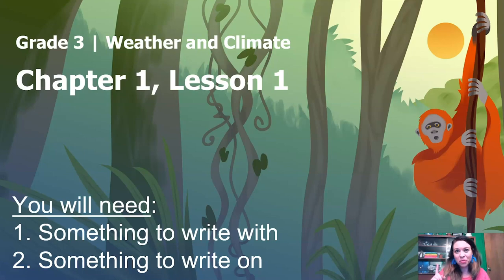So this lesson is chapter one, lesson one. For this lesson, you're going to need two things: something to write with and something to write on. I have my handy dandy purple pen and I have a notepad that I just found in a drawer. I'm sure whatever you have around your house is going to work great. So get ready, let's go.